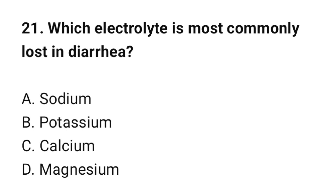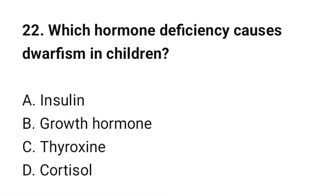Question number 21: Which electrolyte is most commonly lost in diarrhea? The correct option is B: Potassium. Question number 22: Which hormone deficiency causes dwarfism in children? The correct option is B: Growth hormone.